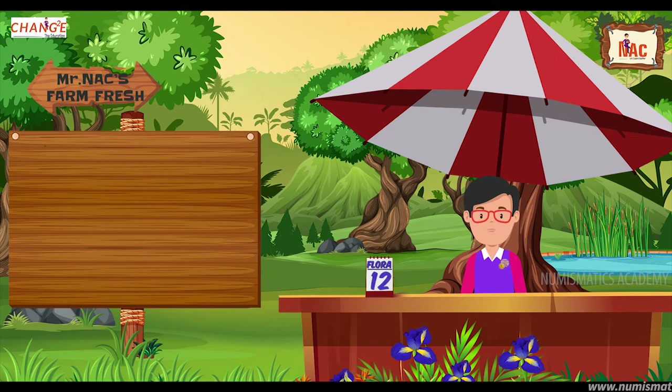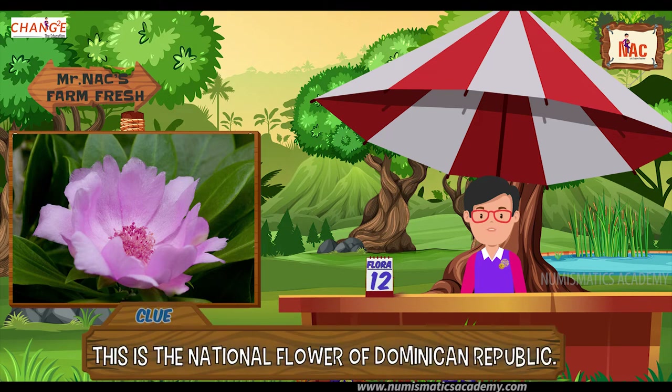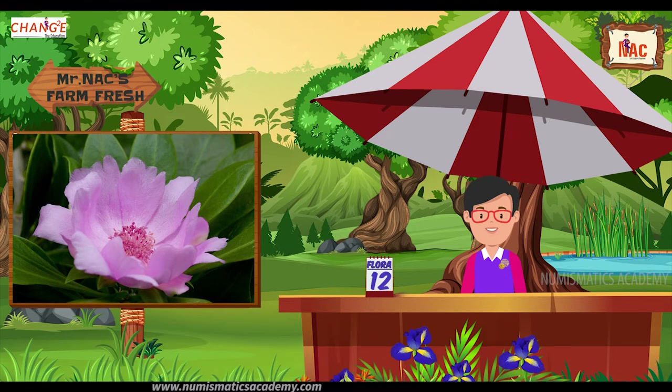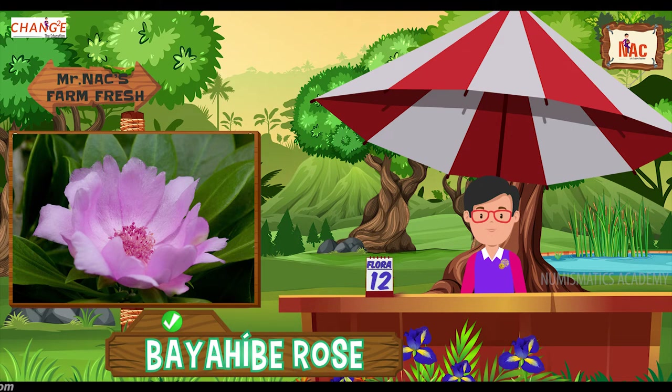Here's the next one. Do you know what this flower is? Let me give you a clue. This is the national flower of the Dominican Republic. Did you find it? If not, here's another clue. The scientific name of the flower is Pereskia quisqueyana. Yes, you are absolutely right, it's Bayahibe Rose.